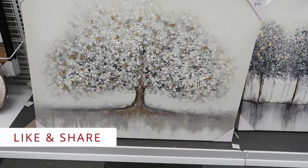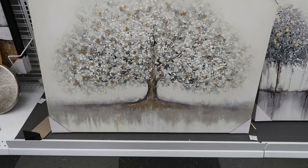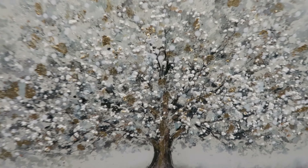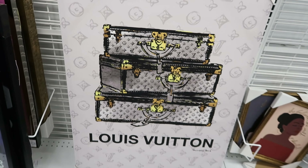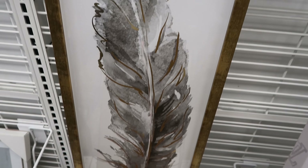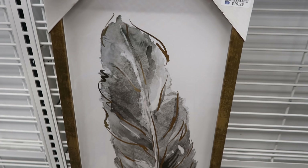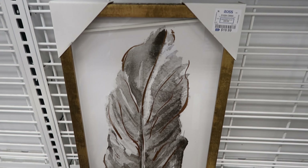I noticed they had some new pictures set out. This picture is $39.99 and they said it is hand painted and it's very textured. This Louis Vuitton picture right here is $24.99. They have two of these feathered pictures — these are $19.99 a piece. This is what the first one looks like and this is what the second one looks like.